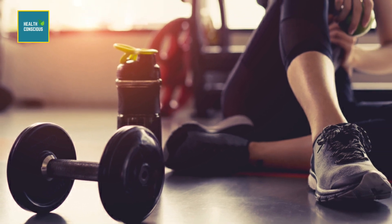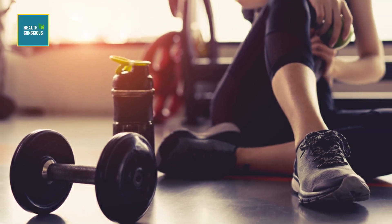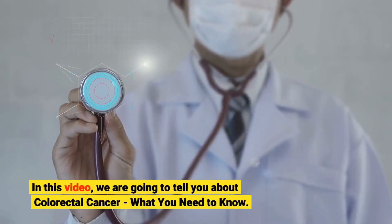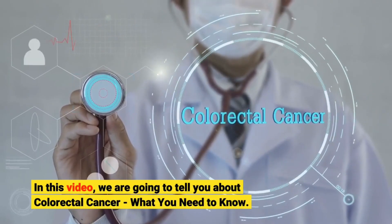Hello viewers, welcome to our channel. This is Health Conscious Team. In this video, we are going to tell you about colorectal cancer — what you need to know.